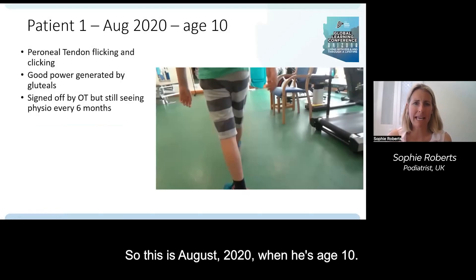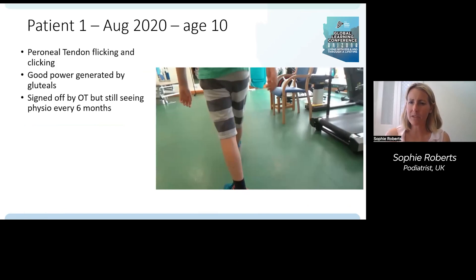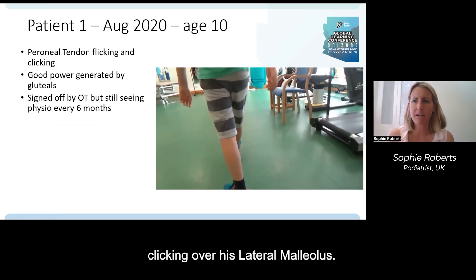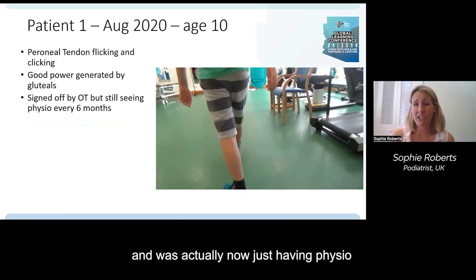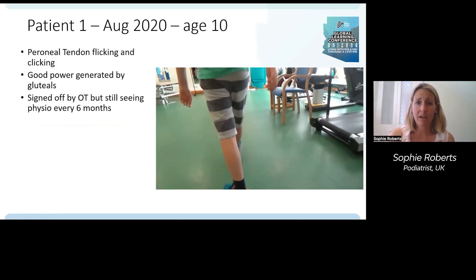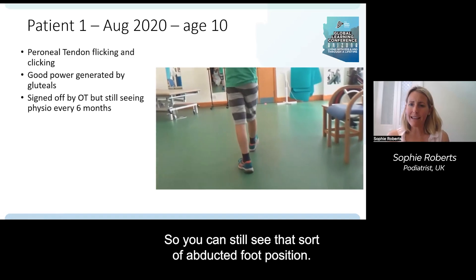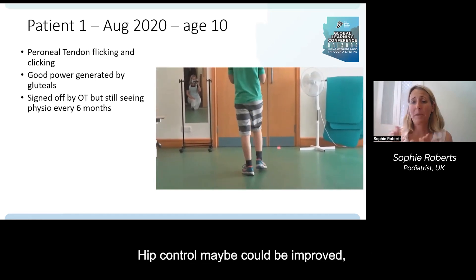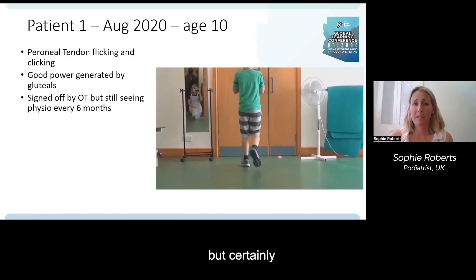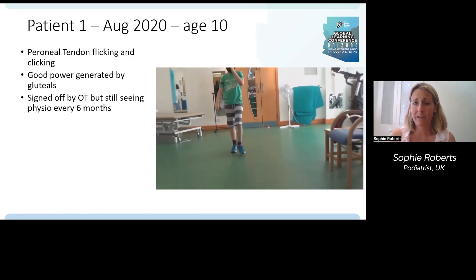In August 2020 at age 10, he came in with peroneal tendon flicking and clicking over the lateral malleolus. He had good power generated by the glutes and was doing lots of shoulder bridges. He'd been signed off by the OT and was having physio just once a month. You can still see the abducted foot position, but rearfoot angles are looking good. Hip control could perhaps be improved, but he was continuing to be pain-free.